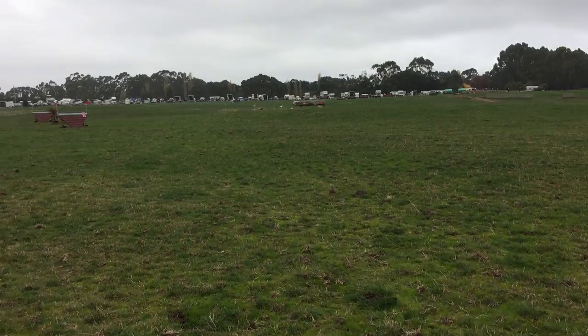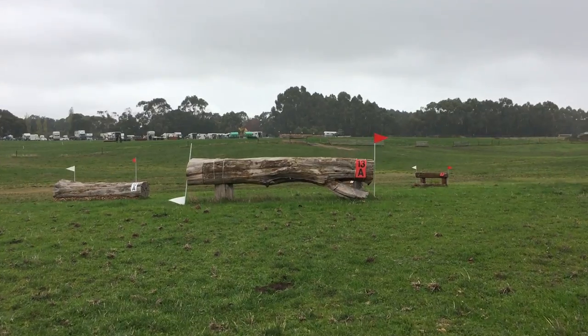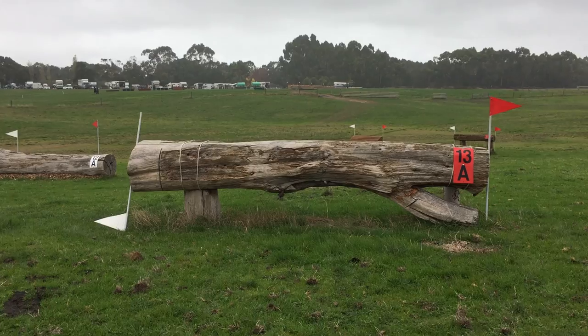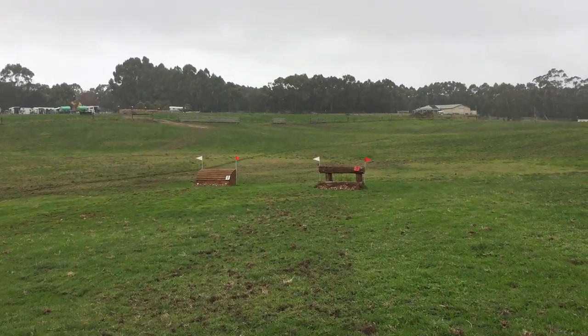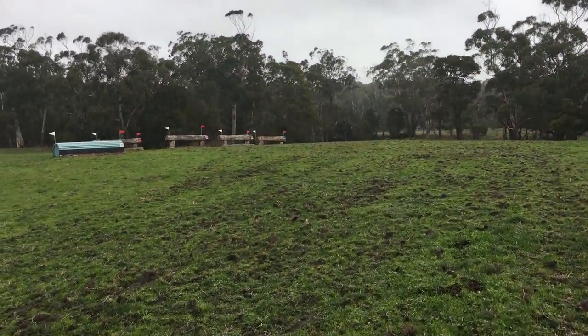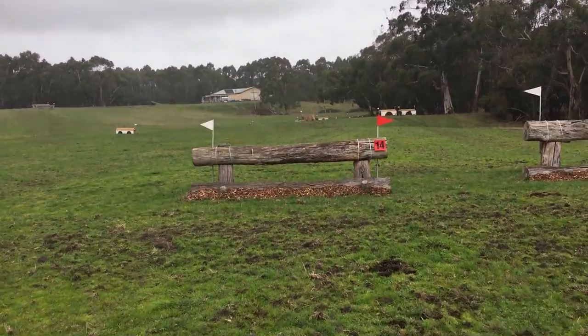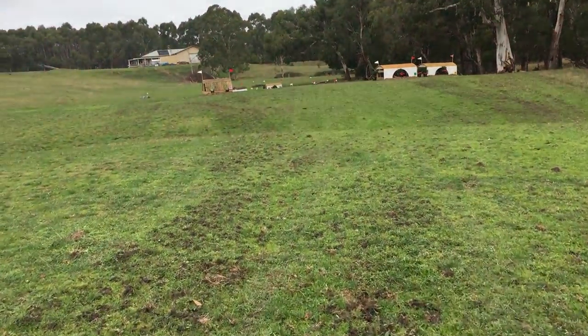Then another big long gallop — we're traveling quite fast so we've really got to keep on top of time. Over the first element of the double, it was five strides on a slight right-hand turn to the B element, and then up the hill to this log — another really easy jump. Just hop over that, a little bit downhill.